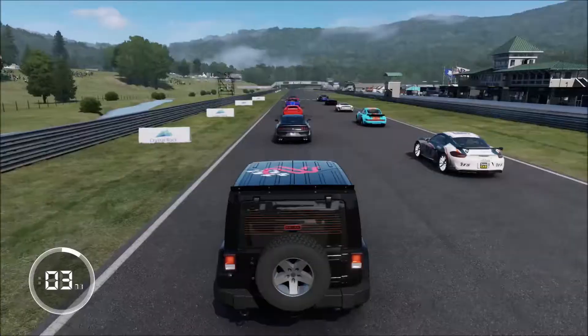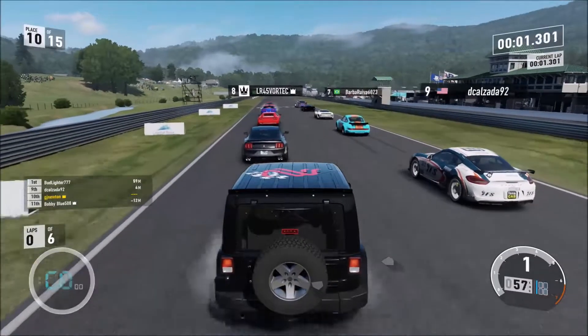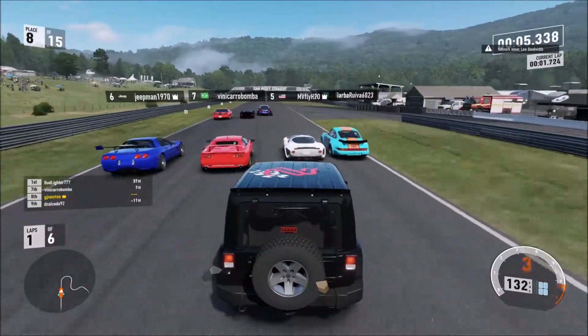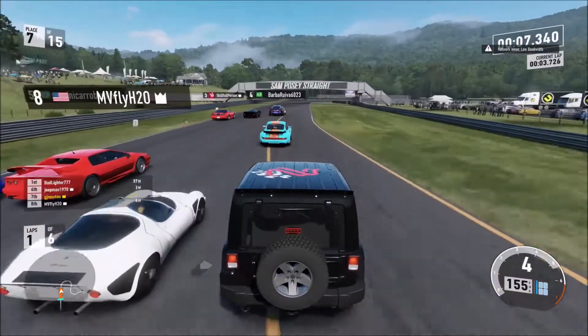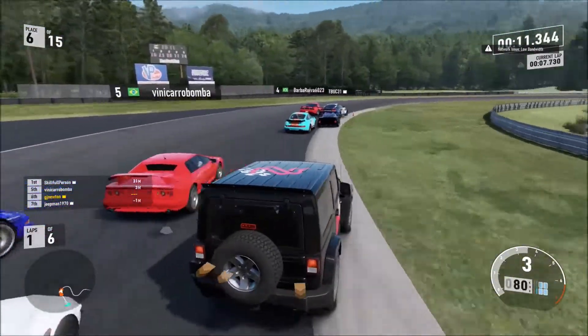Next race was at Lime Rock, and this one features the South Chicane. It was the same lobby. Anyway, a very good launch thanks to the all wheel drive. As we go to turn 1, I know this thing doesn't handle well.